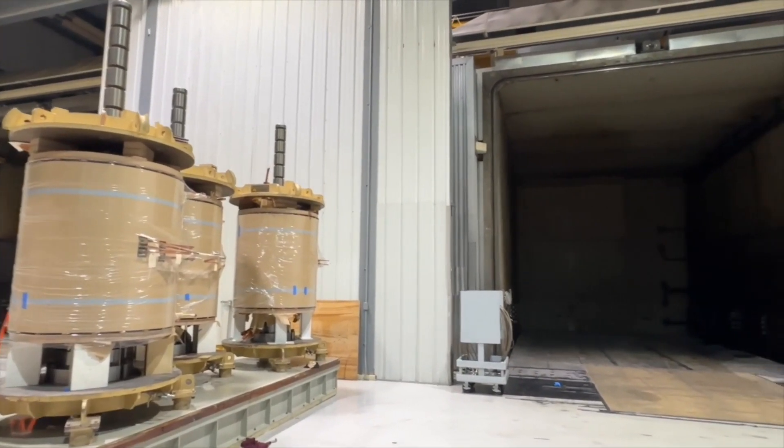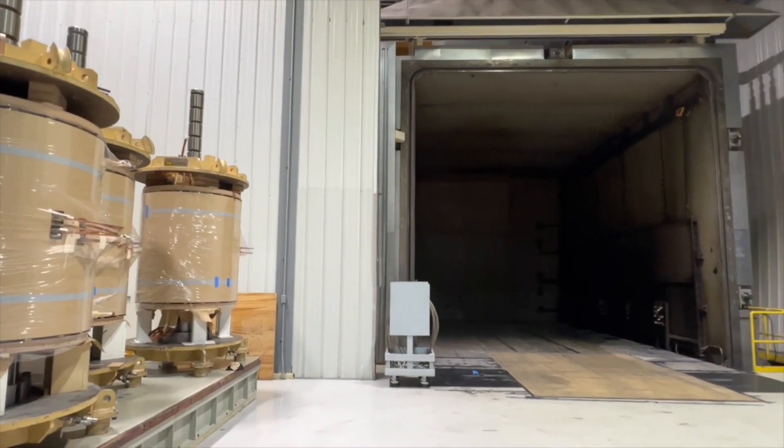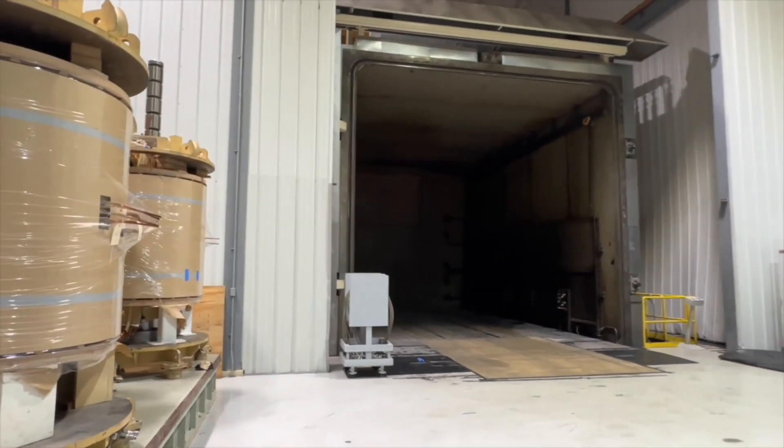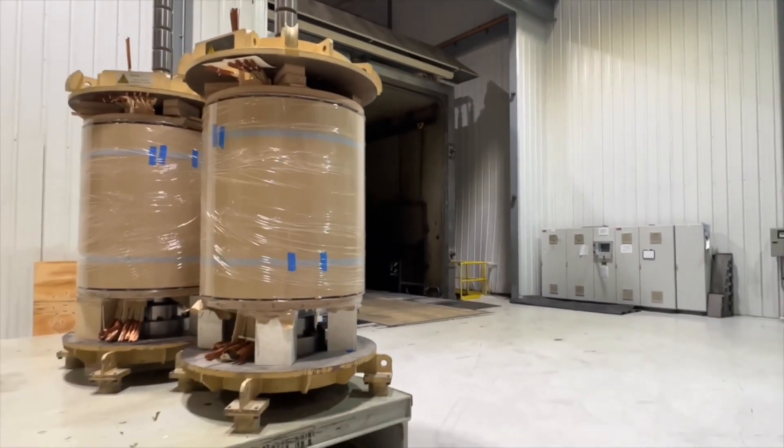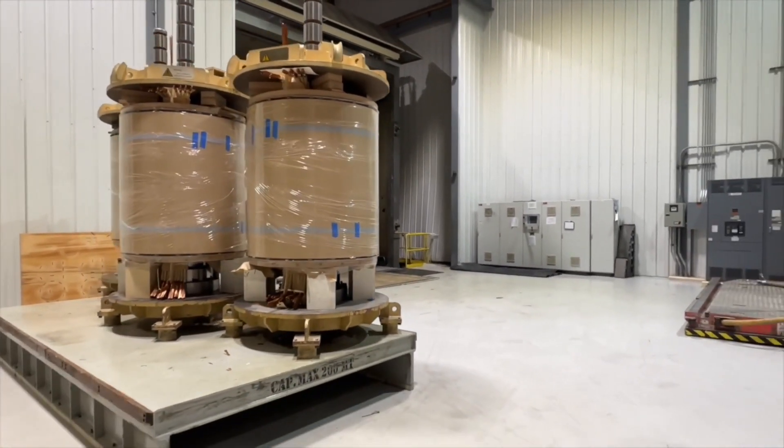At our Georgia facility, we have 5 vapor phase ovens. These are used to dry each phase separately. As you can see here, these phases are under pressure and going in the oven.